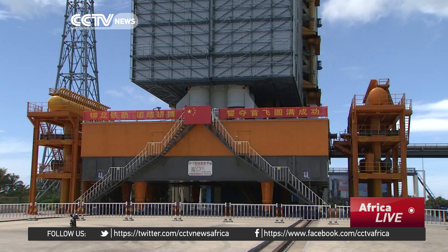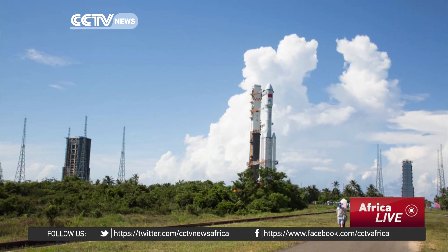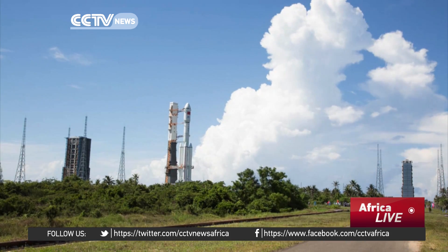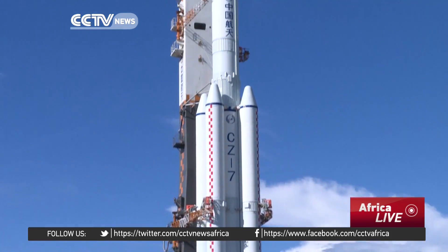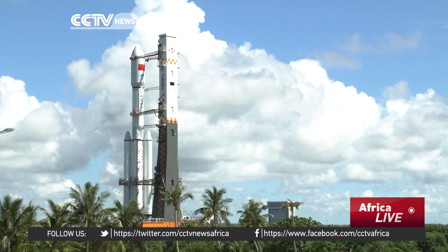The rocket uses liquid propellant, which makes it more environmentally friendly than previous models. The Long March 7 is expected to be launched at an appropriate time between June 25th and June 29th. It will transport cargo for China's planned space station and is expected to become the main carrier for future space launches. Reporting from Wenchang Satellite Launch Center.